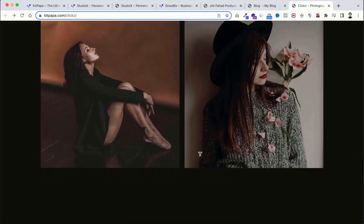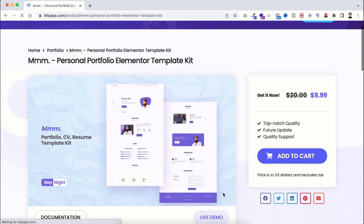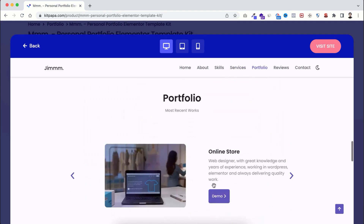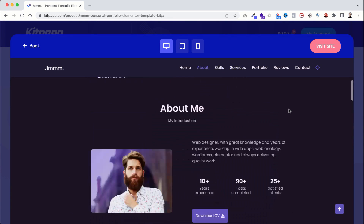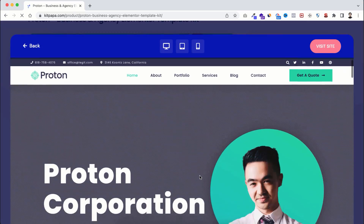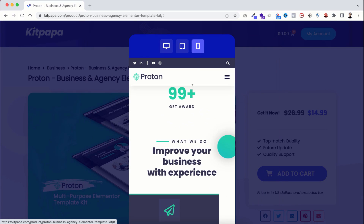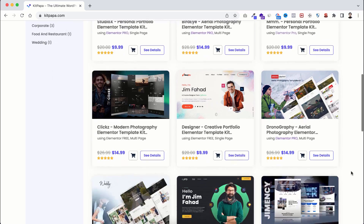I want to be 100% transparent with you — I'm a co-founder of KitPapa.com. Me and my team are working really hard to publish more templates every week. At this moment we have published only 20 to 30 template kits, but very soon you'll see more than 100 template kits, including blog templates, ecommerce templates, and all types of business template kits. It would be a great resource if you're a freelancer or an agency — you can take a template kit and make your own website or your clients' websites.